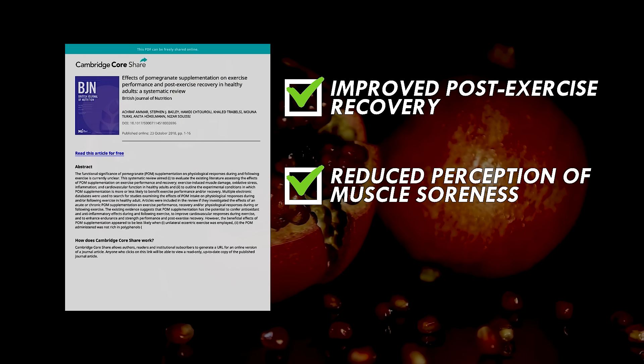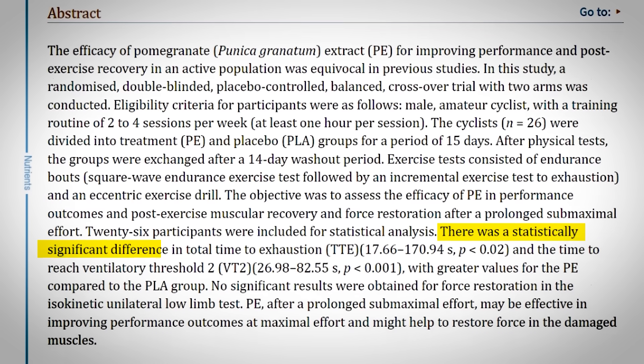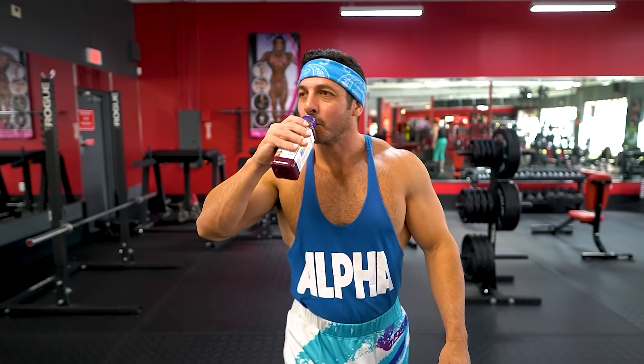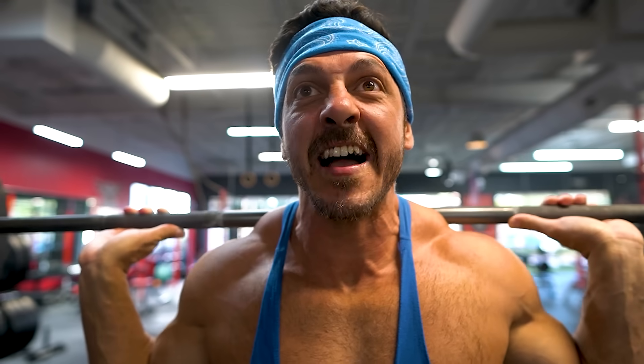Pomegranate supplementation also showed reduced perception of muscle soreness and lower levels of oxidative stress markers. And while pomegranate doesn't seem to directly enhance performance, one study noted improved maximal and sub-maximal performance in cyclists — a benefit attributed to the fruit's ability to expedite recovery, positively impacting subsequent exercise sessions.